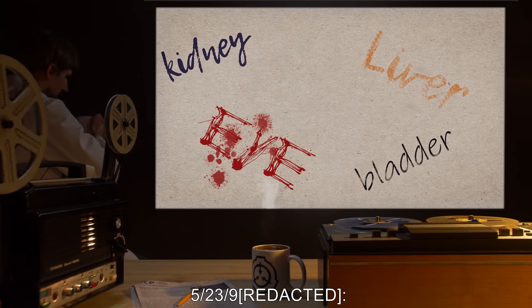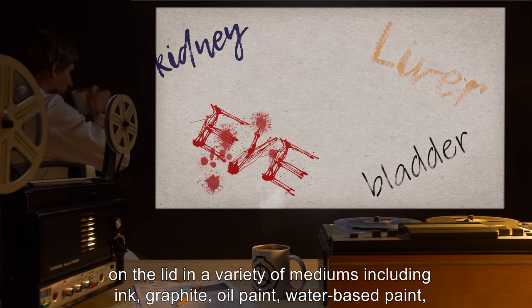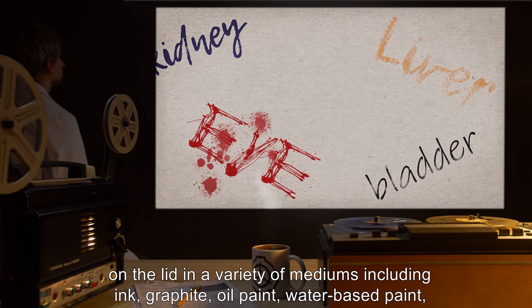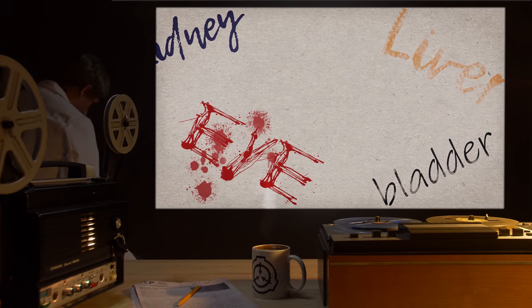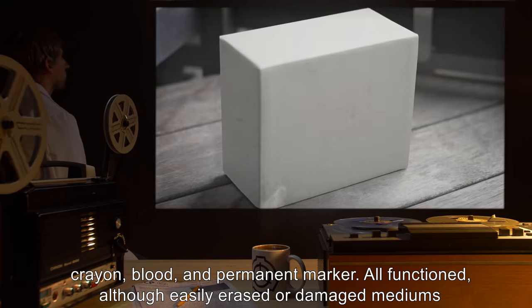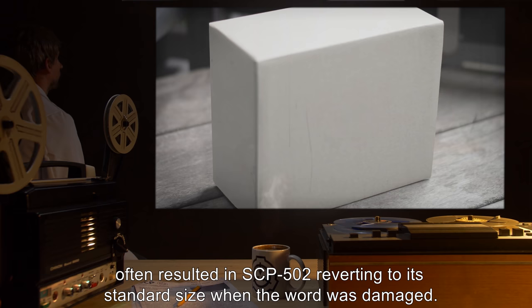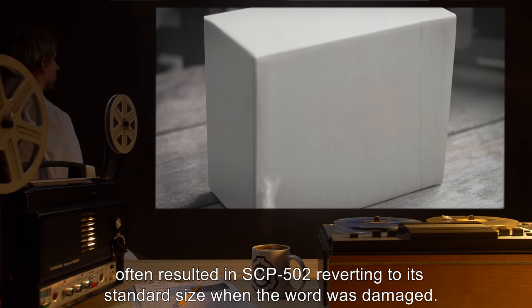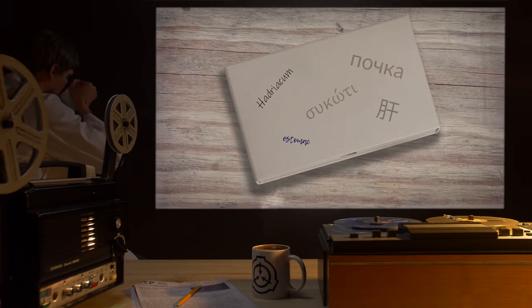Dated 5/23/90: Organ names are written on the lid in a variety of mediums, including ink, graphite, oil paint, water-based paint, crayon, blood, and permanent marker. All functioned, although easily erased or damaged mediums often resulted in SCP-502 reverting to its standard size when the word was damaged.